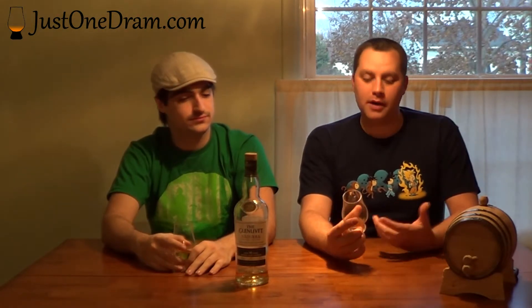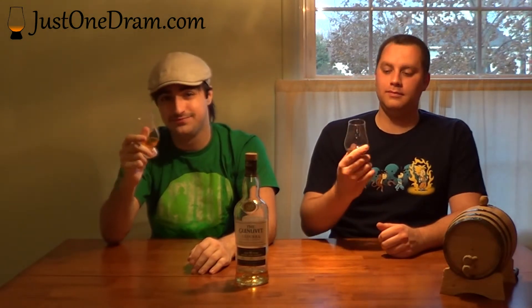Yeah, definitely. As far as the score, I think I'm going to go with 94. I'm going to put mine in at 92. I definitely enjoyed it. And with that, we wish you a happy Whiskey Wednesday. Cheers.